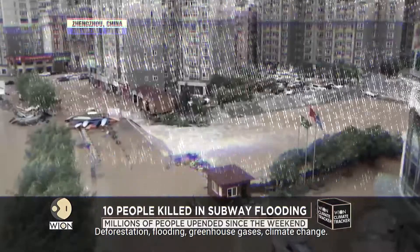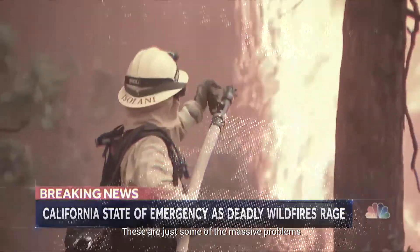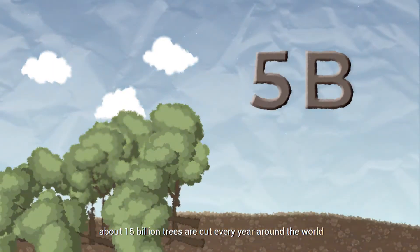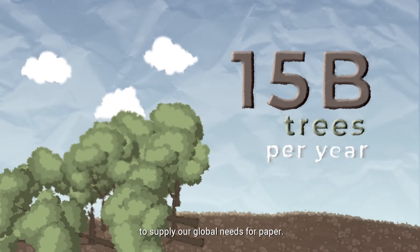Deforestation, flooding, greenhouse gases, climate change. These are just some of the massive problems that are affecting our world today. In relation to that, about 15 billion trees are cut every year around the world to supply our global needs for paper.